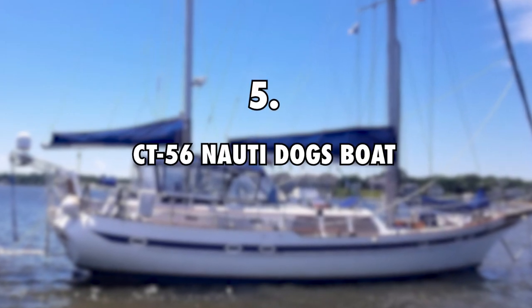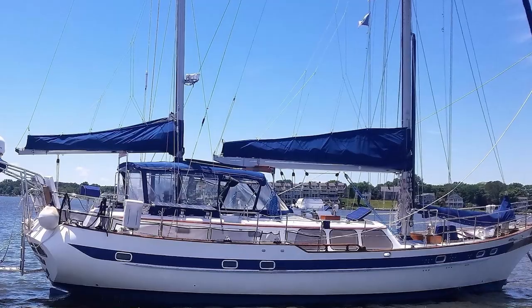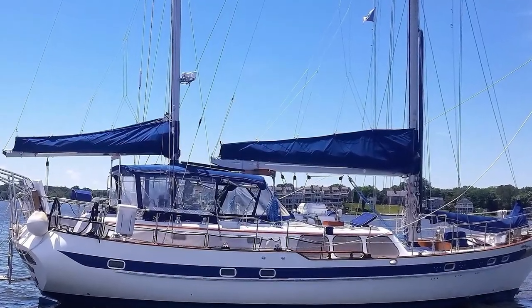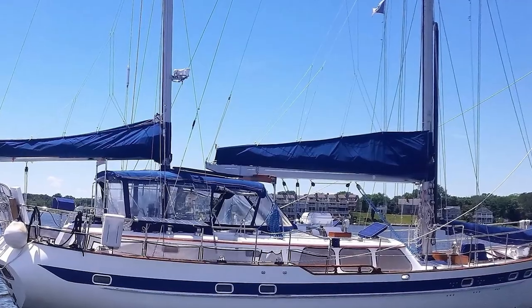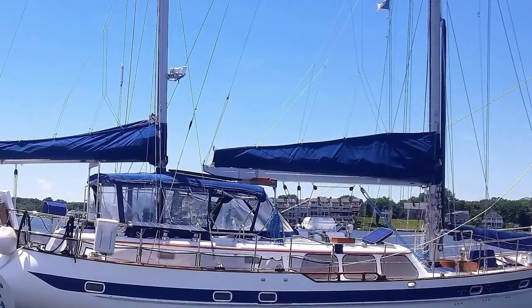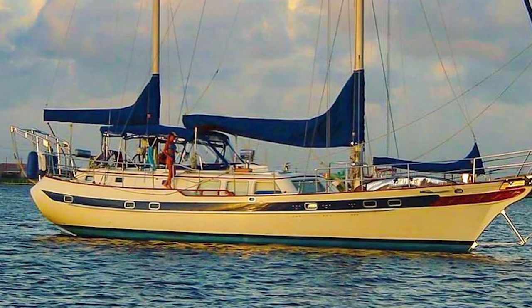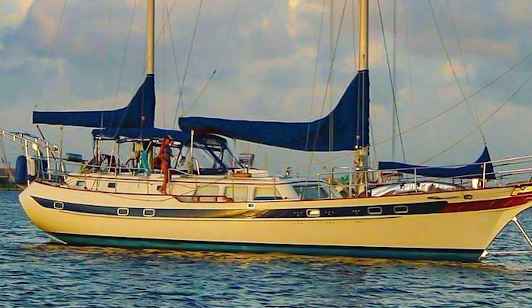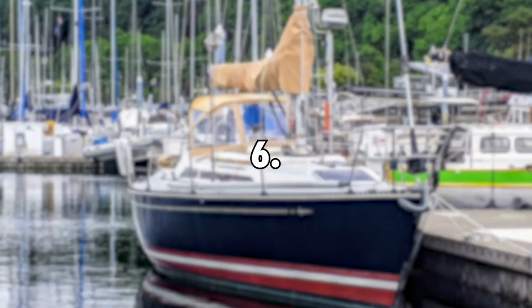Number 5: CT56 Naughty Dog's Boat, $200,000. Sailing Doodles bought a 1989 CT56 Robert Perry-designed SV Naughty Dog's ketch-rigged sailboat in 2019. It's the only CT ever built that came from the factory with a fiberglass deck instead of the teak deck that can be prone to leaking. Its estimated value is $200,000.